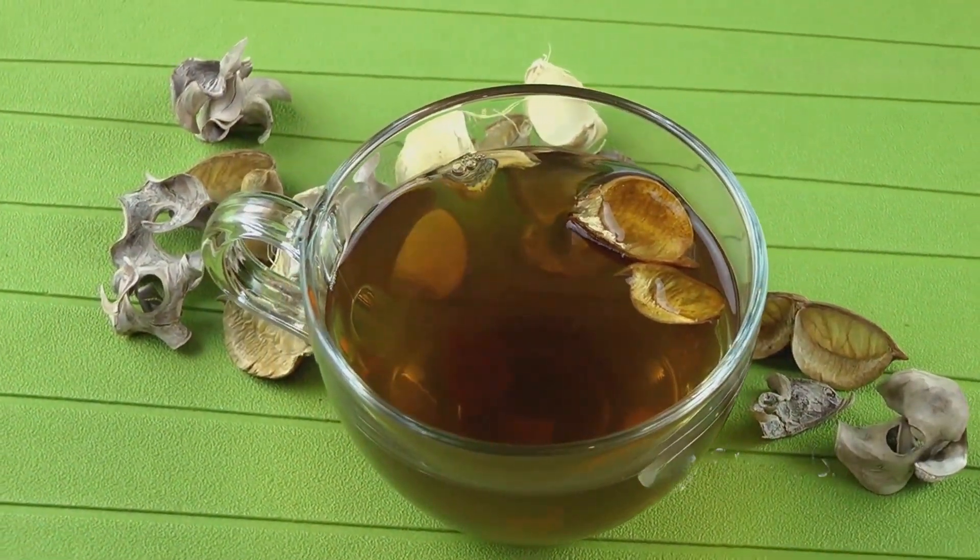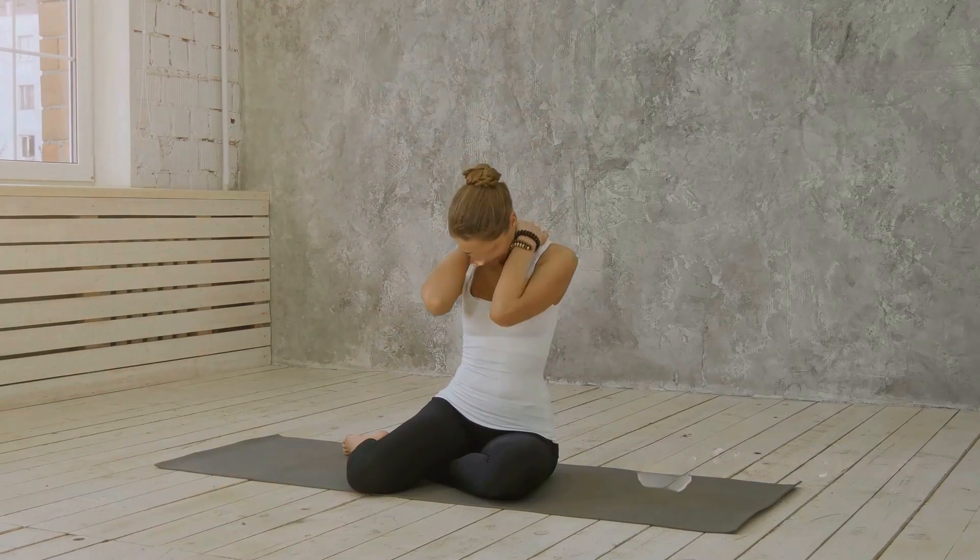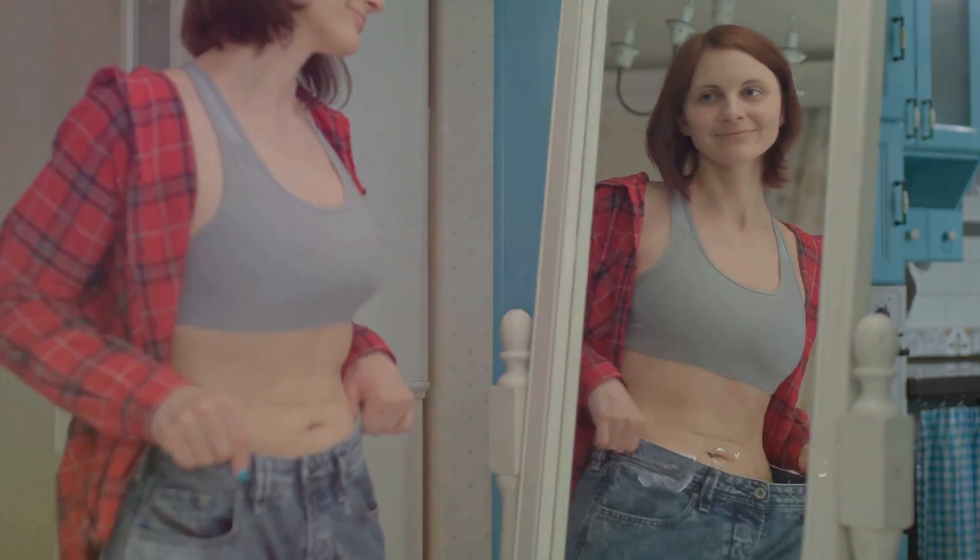Don't forget posture. Standing tall can make your breasts appear smaller and reduce back strain. Small changes, big difference.